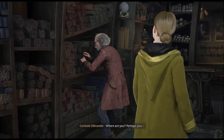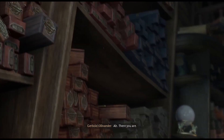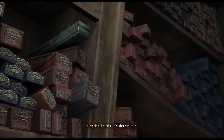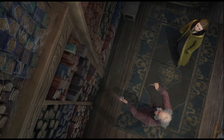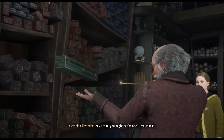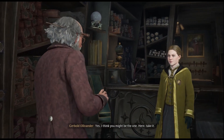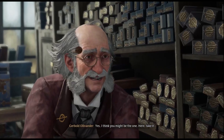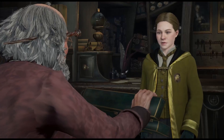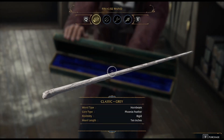Where are you? Perhaps you? There you are. Yes — I think you might be the one. Here, take it! Okay, so now we get to choose our wand.